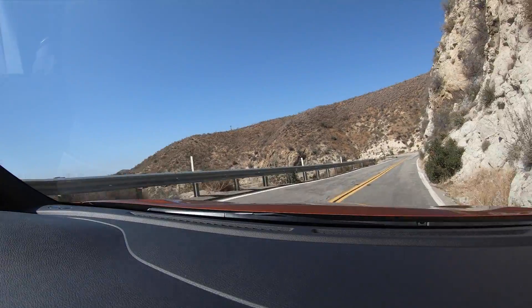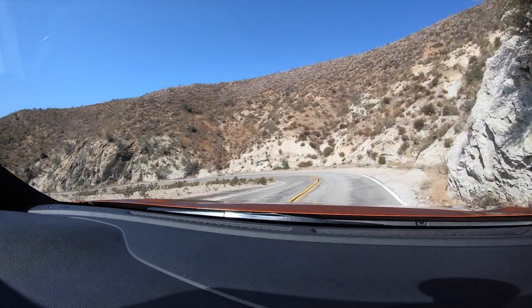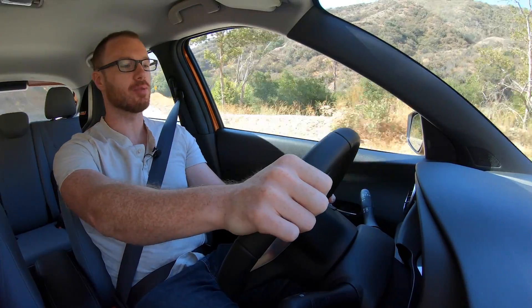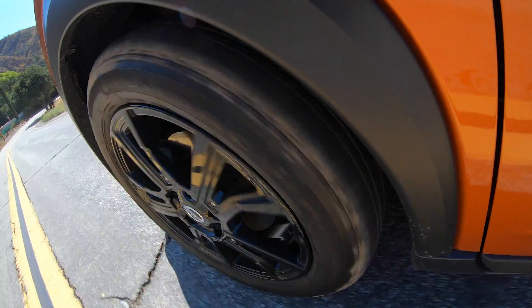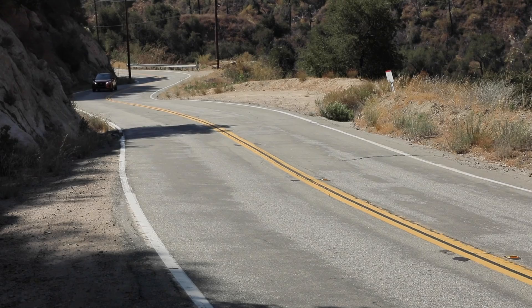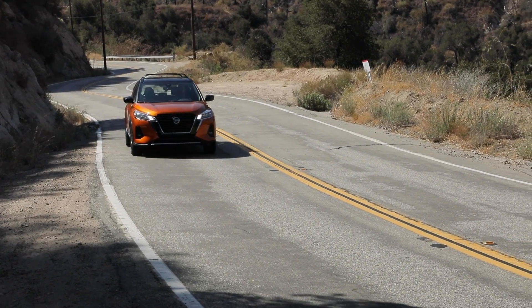You'll have to excuse how hard the Kicks' little 1.6-liter engine is working — we're going up a hill, which is indicative of something you may run into in the real world. Once you load yourself, your friends, and some gear into the thing for a weekend getaway, this little engine has to work really hard, especially at freeway speeds. Around town the acceleration is absolutely fine and adequate, but at higher speed on a hill you really do realize just how small of an engine is moving a vehicle of this size.